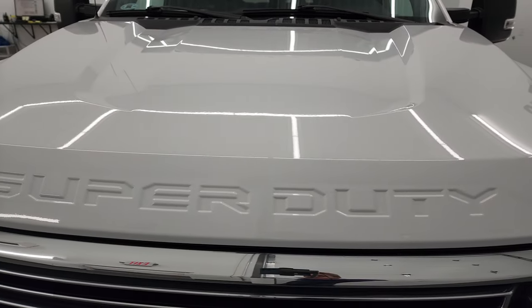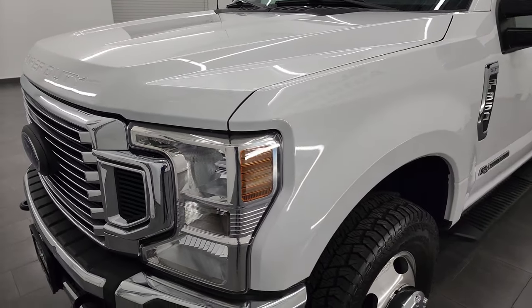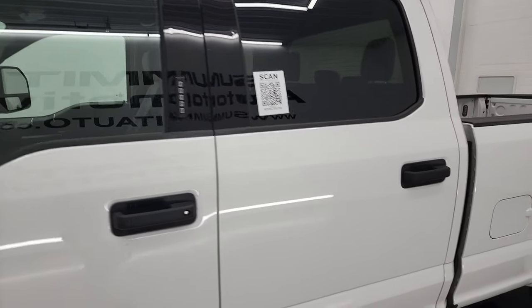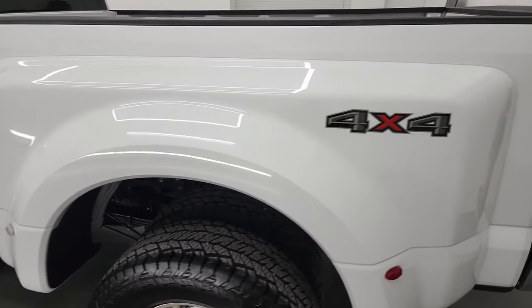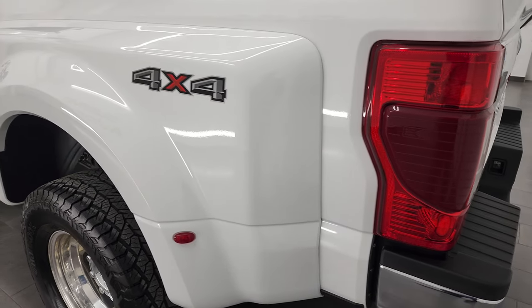Oxford white is the color, and I shoot all my videos in 4K, so if you have HD capabilities, turn them on right now because it is your best way to check out the quality, condition, and options, and of course cleanliness of the truck before seeing it in person, which is the whole point of these videos.